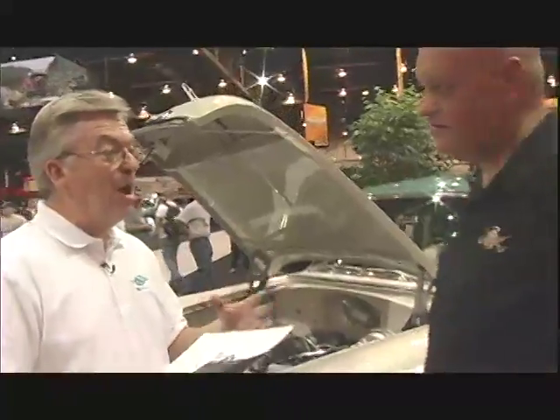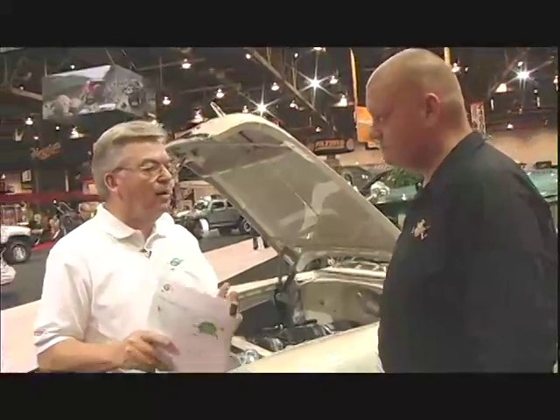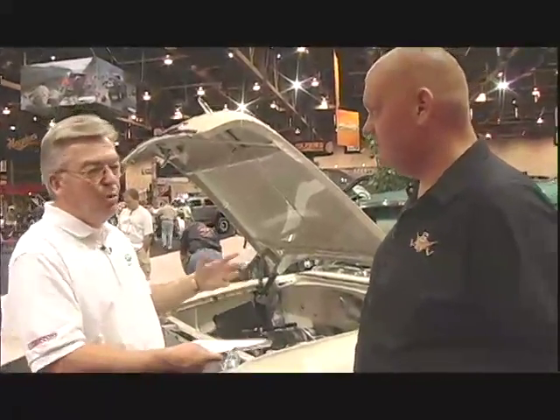The E-Rod will be available through GM Performance Parts dealers. As for an install program, we just announced this to our dealers this week, so more enterprising dealers are probably thinking about how to be a part of it. Our plan out of the box is to supply the kit as-is and work with premier hot rod builders around the country to educate them. A formal install center program isn't in our plan right now, but it absolutely does not have to be installed by a dealer. It's geared towards the aftermarket — new car builds and conversions.